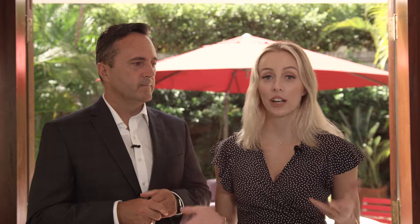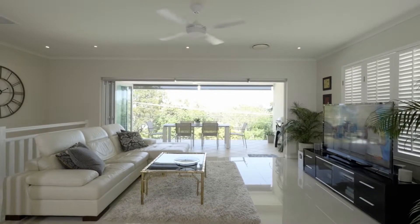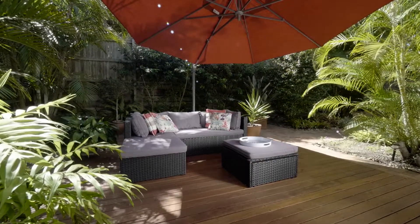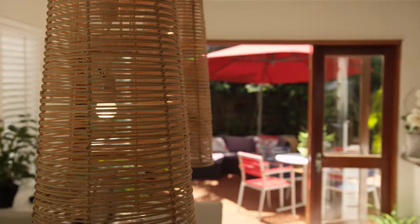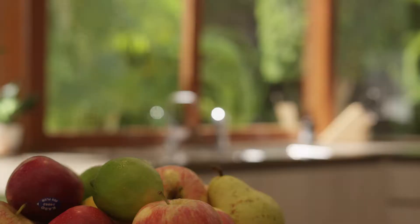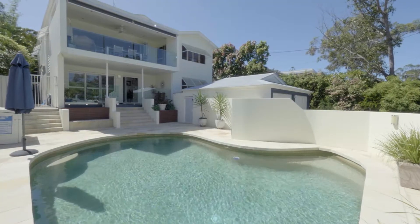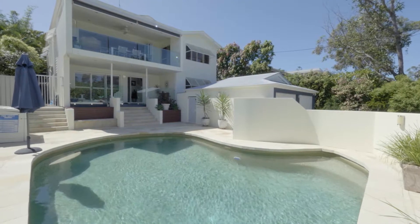This home has multiple living areas — it's a great entertainer's home. You can entertain out overlooking the Noosa hinterland. There's an al fresco dining area out here sheltered from the weather, and there's an additional area downstairs for extended family. So whether you're a retired couple or a family looking for space, this home is very versatile and offers it all.